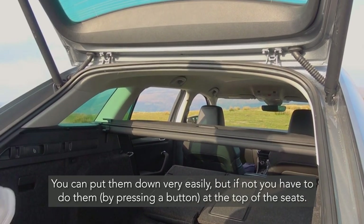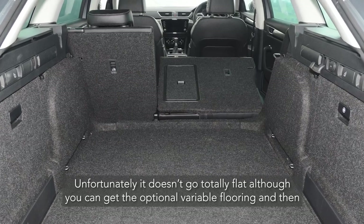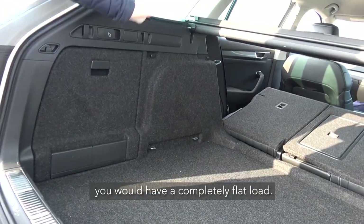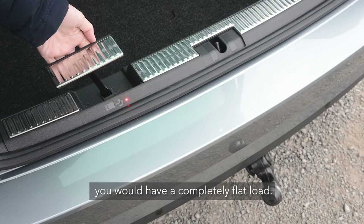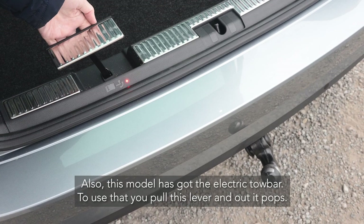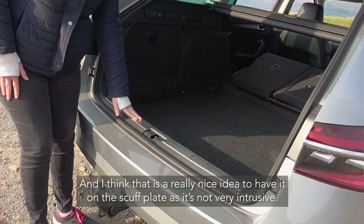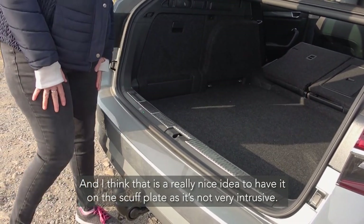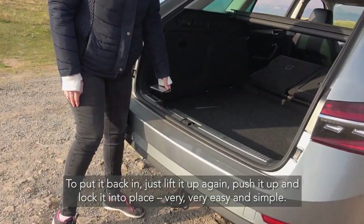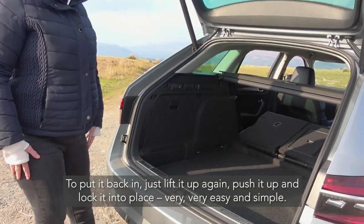If not, you have to fold the seats from the top. Unfortunately it doesn't go totally flat, although you can get optional variable flooring which would give you a completely flat load. This one also has the electric tow bar — to deploy it you just pull a lever on the scuff plate and out it pops. It's a really nice idea having it on the scuff plate as it's not very intrusive. To stow it you just lift it up and push it up to lock it in place — very easy and simple.